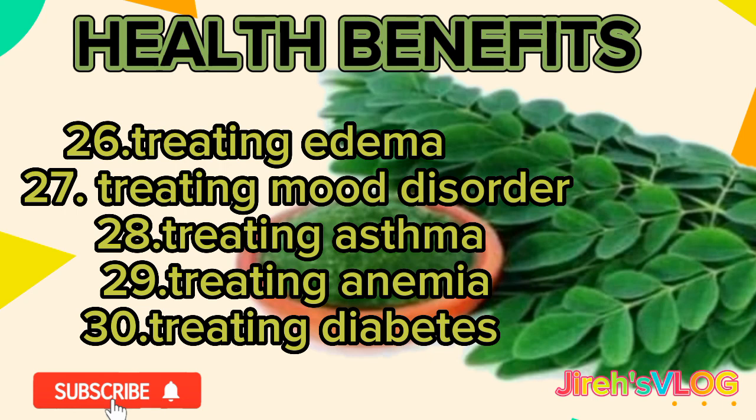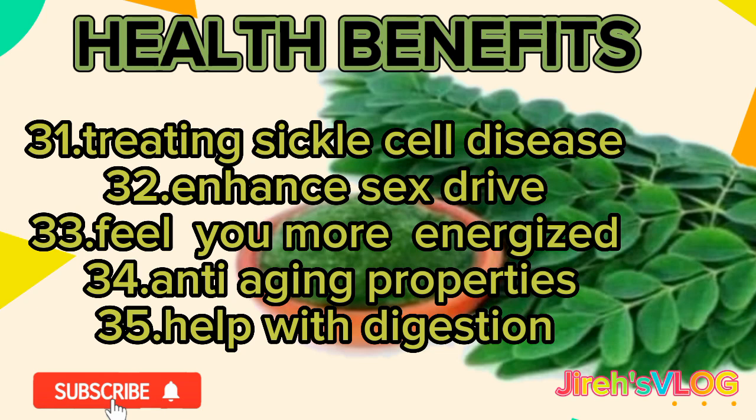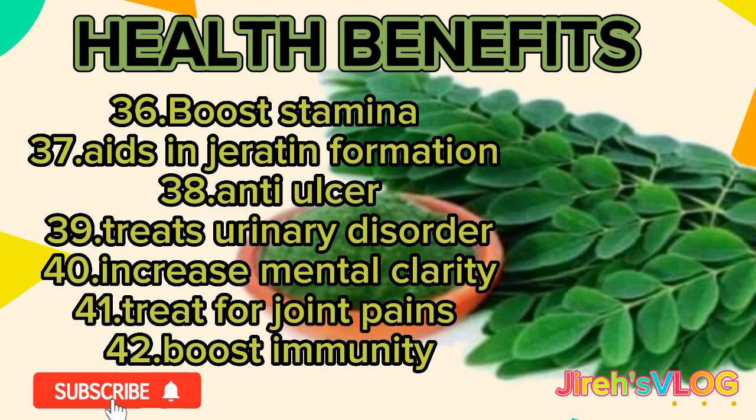26. Treating edema. 27. Treating mood disorder. 28. Treating asthma. 29. Treating anemia. 30. Treating diabetes. 31. Treating sickle cell disease. 32. Enhance sex drive. 33. Feel more energized. 34. Anti-aging properties. 35. Help with digestion. 36. Boost stamina. 37. Aids in keratin formation. 38. Anti-ulcer. 39. Treats urinary disorder. 40. Increase mental clarity. 41. Treat joint pains. 42. Boost immunity.